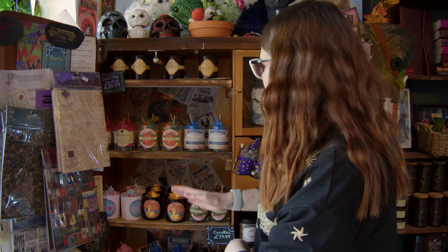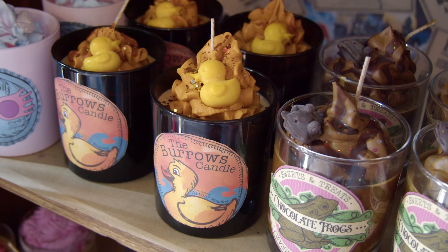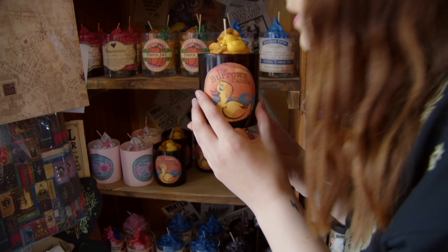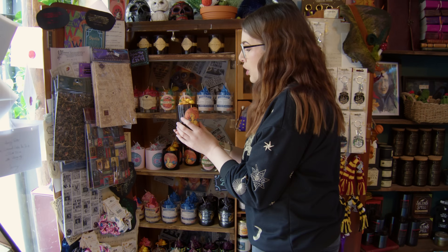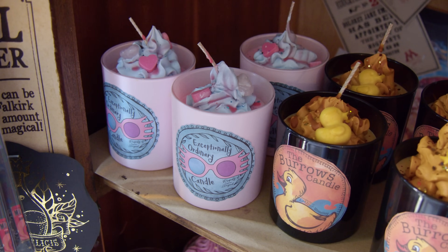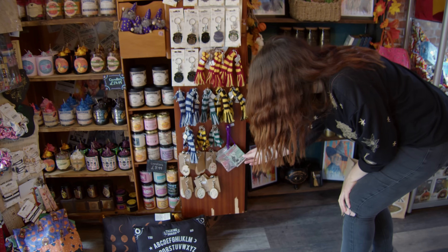Now it smells very good in this section of the shop because the Lonely Broomstick make their own candles as well. They have all of these magical inspired candles. There's one here called the Burrows candle and there is a rubber duck on top - I'm going to give it a smell. That smells like fresh apple pie - it smells so good, I want to eat it! We don't eat candles though. I'm going to smell the Luna one as well - that smells so nice, it's like fruity but floral at the same time.